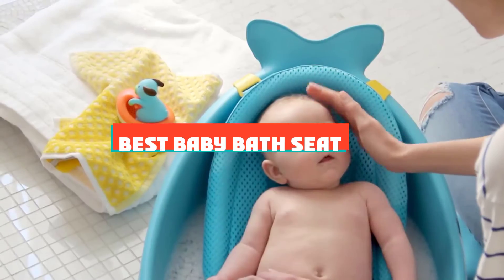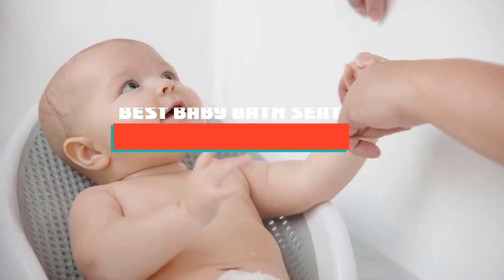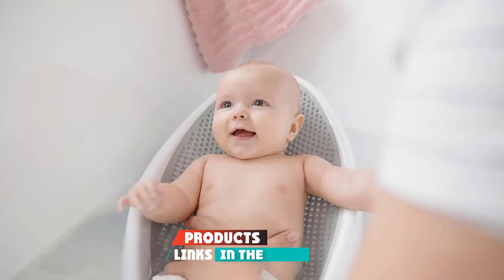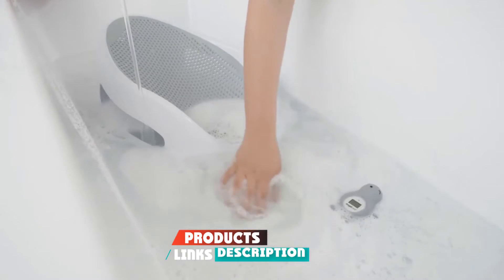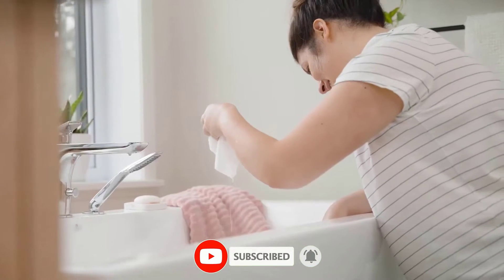If you're looking for the best baby bath seat, here's a list you must see. We made this list based on our personal preference and sorted it based on features, prices, quality, durability, and reputation of the manufacturers and customer feedback. We've also included options for every type of customer. So let's get started.